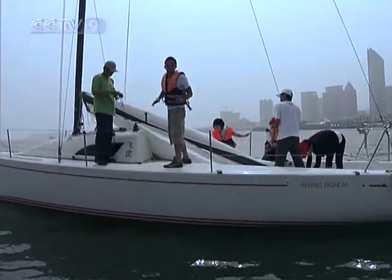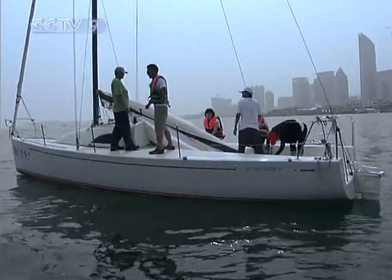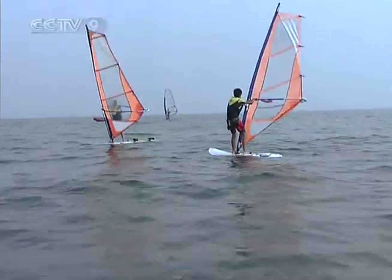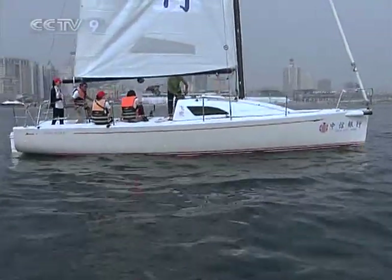We're using the motor first to get out. The trick is just to try and keep your balance. Step one of sailing: don't fall into the water. Engines off – once the mast is up, you're ready to go.